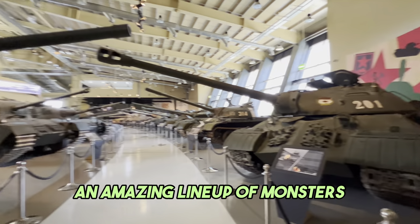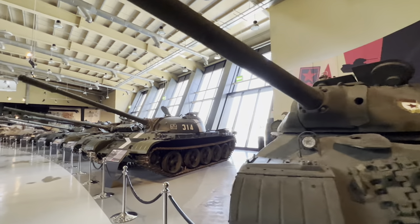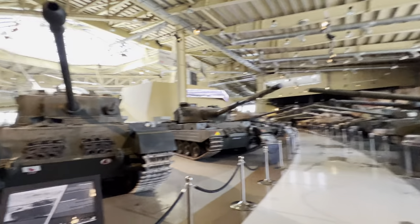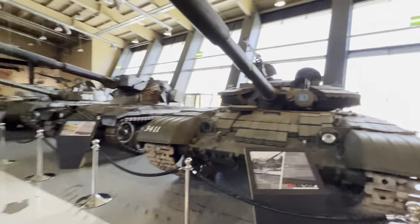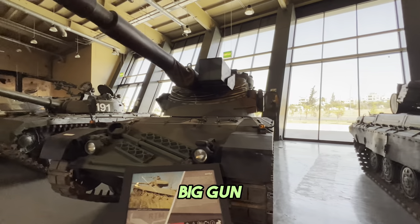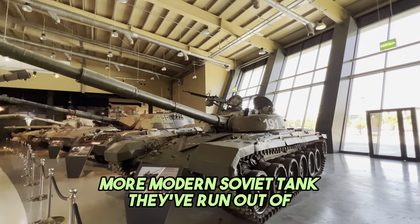An amazing lineup of monsters. British Conqueror - very rare. JS-3, Soviet tank, post-World War II. T-54. T-64. Centurion. Vickers III. Closer look at the T-64 with reactive armor. Big gun. Walker Bulldog. The T-72 - let's take a good look at that. More modern Soviet tank they've run out of.